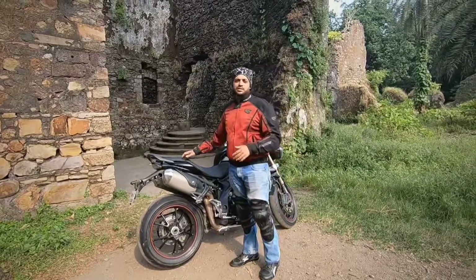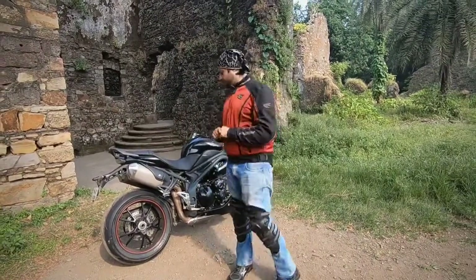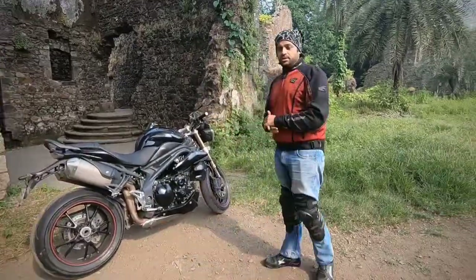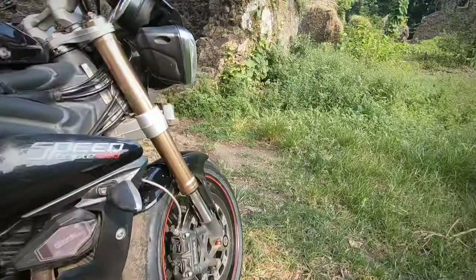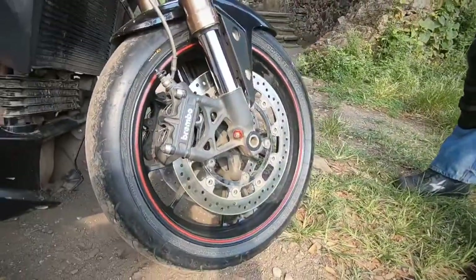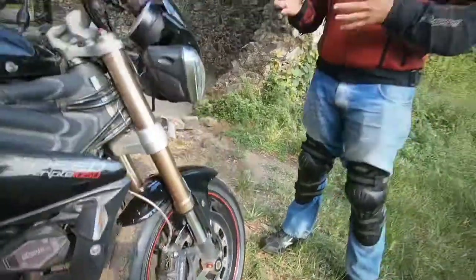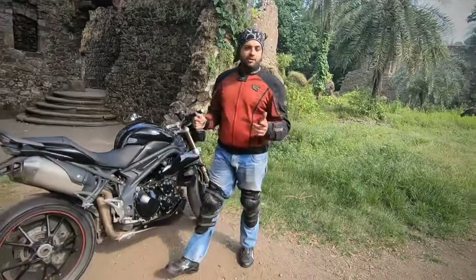She doesn't face much of a problem sitting as a pillion. The fourth thing that we like is the brakes. This bike comes equipped with Brembo brakes — the braking is very crisp. The bike can actually slow down from 100 to 0 kilometers in a span of 1 to 2 seconds. Very effective brakes.